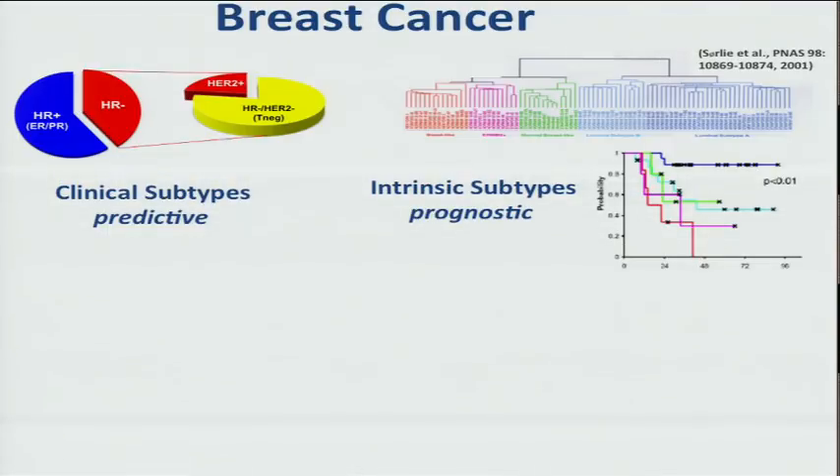Since the seminal work of Sorlie, Perou, and colleagues in 2001, who took the transcriptome of breast cancers and came up with intrinsic subtypes — five different subtypes — we see the importance of this is that it's prognostic: we have two estrogen receptor positive groups in the luminal A and luminal B categories that have very different outcomes. Luminal A has a very good outcome, luminal B a poor outcome, and HER2 positive and basal poor outcome as well. But clinicians do not use this because it still requires fresh or fresh-frozen tissues to do microarray or RNA-seq-type studies for this intrinsic classification.